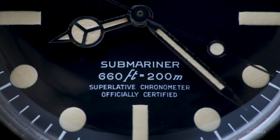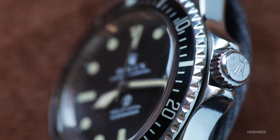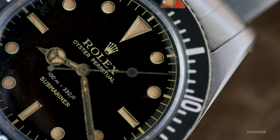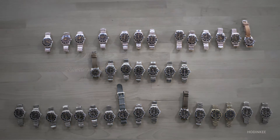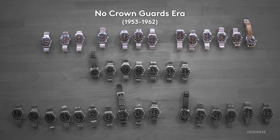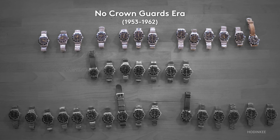The Submariner was one of the first dive watches ever purpose-built for diving. For me, it's the platonic ideal of a watch. In the world of vintage Submariners, we can break things down into roughly four eras: the no Crown Guards era, which ranges from the 6204 to the 5508 — all of those have cases with no Crown Guards.